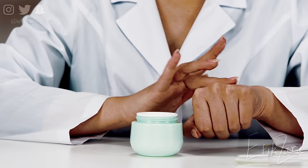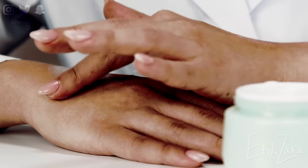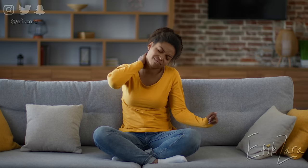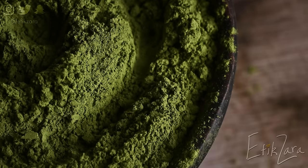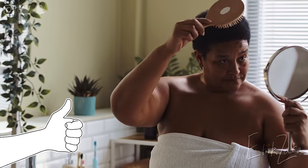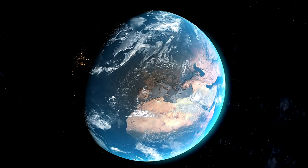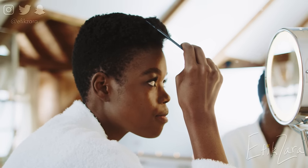Always perform a patch test before performing an all-over treatment, as some people may experience an allergic reaction when exposed directly to the plant. Ultimately, henna offers tangible benefits when applied properly. It's a straightforward solution for those who want healthier looking hair with more fullness and luster, and it's incredibly affordable compared to the plethora of treatments on the market today.